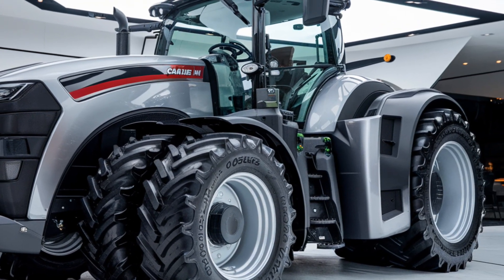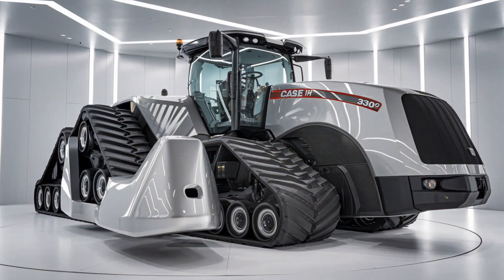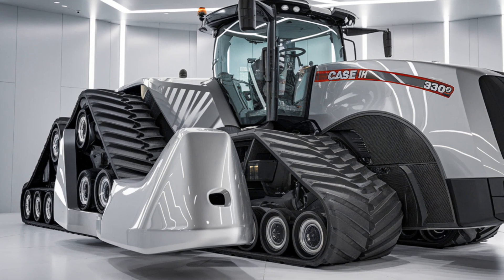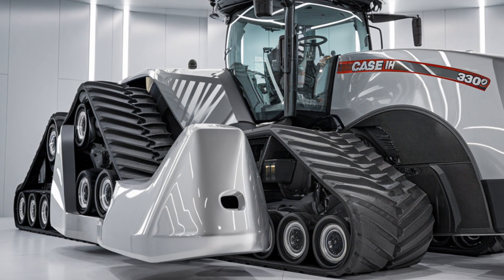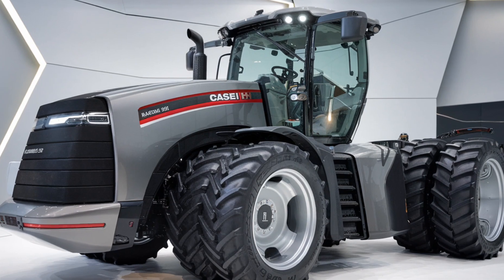Thanks for watching today's review of the 2025 Case IH Magnum 380. Whether you need power, efficiency, or cutting-edge technology, this tractor is a strong contender for your next big investment. If you enjoyed this video, be sure to subscribe to Tractor Talk Show for more tractor reviews and updates on the latest farming technology.